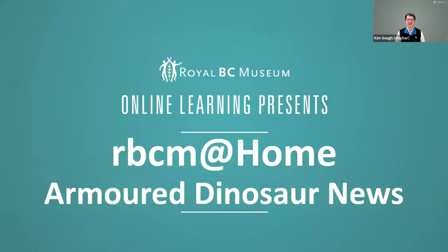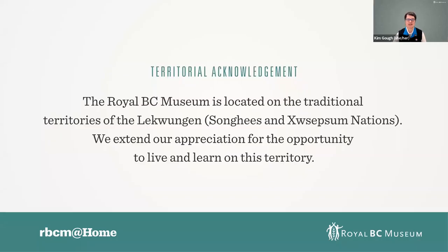Hello and welcome to RBCM at Home. My name is Kim Goff and I am a learning program developer at the Royal BC Museum. I'm coming to you today from the distance learning room at the Royal BC Museum, located on the traditional territories of the Songhees and Esquimalt First Nations, the Lekwungen people here in Victoria, British Columbia. This series started when we were asked to work from home, and I had the pleasure of speaking with my colleagues in different departments about their work since March of 2020.